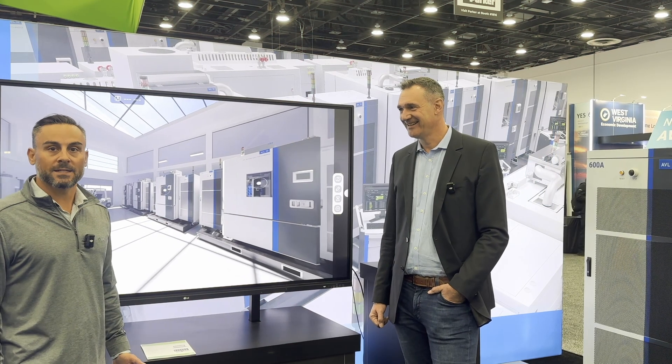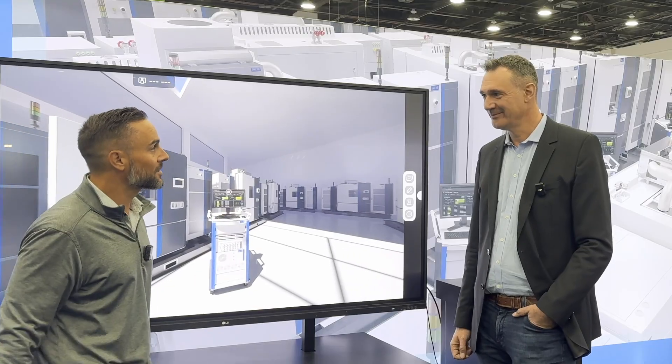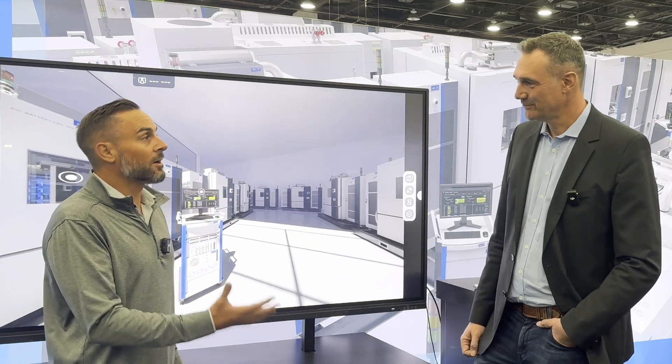This is Greg Schultz here with CHARGE Magazine. I'm here with Dr. Chris Meisner from AVL. We're here to learn a little bit more about AVL and the products that they're featuring here at the show. Chris, could you tell us a little bit more about what AVL is known for?